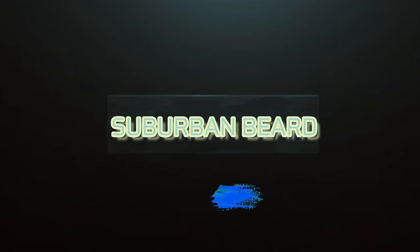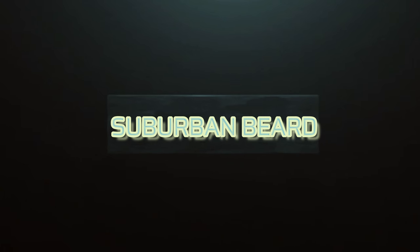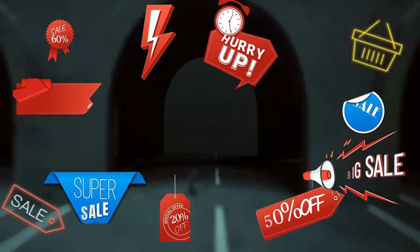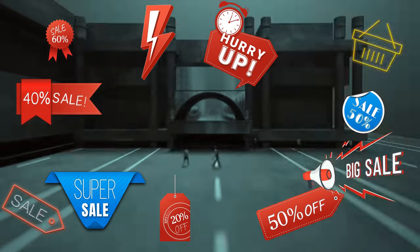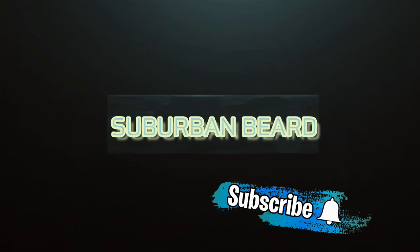We're going to be dropping all five or six of these videos in the next two or three days. I don't know what order this one's in. I appreciate you. Thank you for being here. I love you all. You know the prices are going to keep dropping. Stay thrifty, my friends.